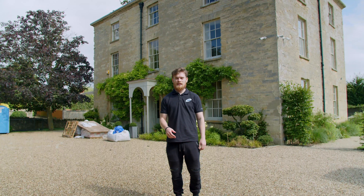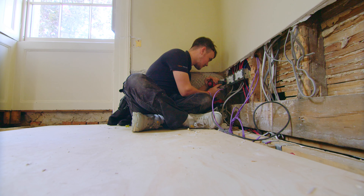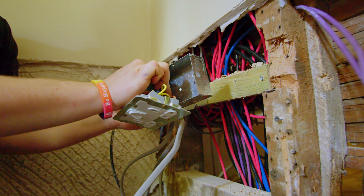Ollie and Sean have been down here doing a full rewire on the basement. They've also done some general electrics — they've just pulled some twin earth through so we can get all the electrics working. You'll see some of the walls have been knocked out so that those cables can be chased through.